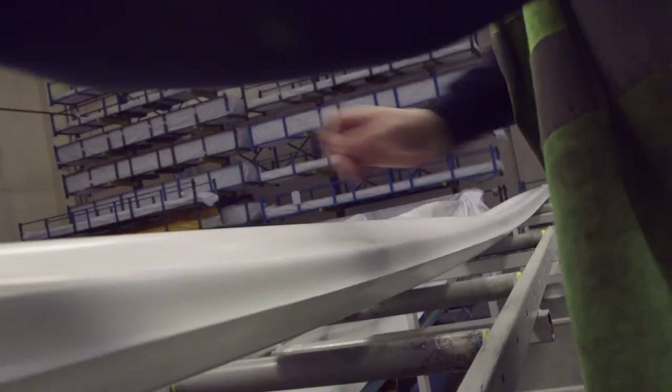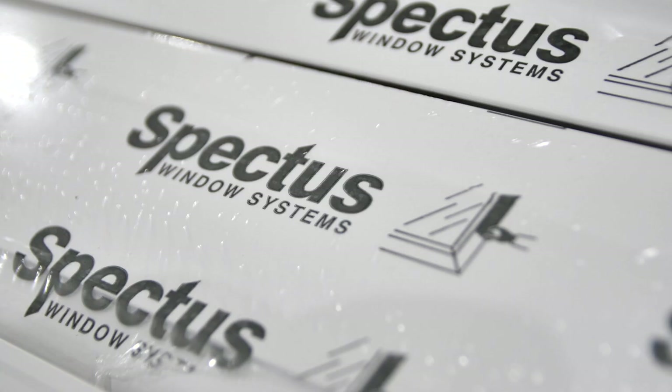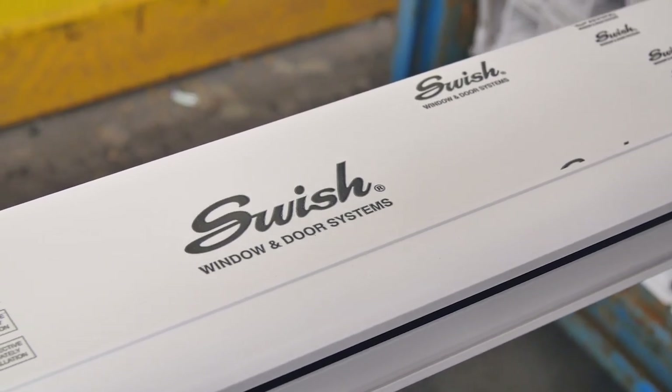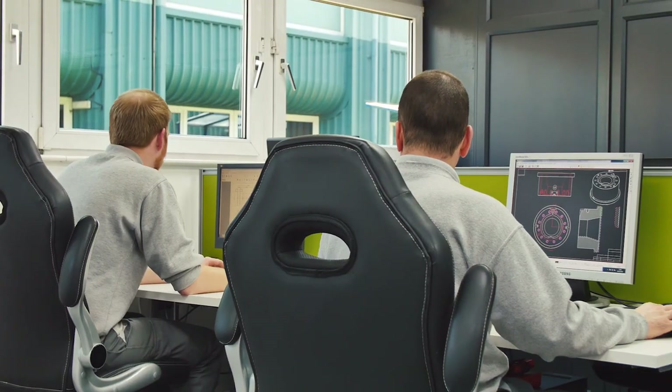We have a choice of market-leading window systems that give you more. In Profile 22, Spectus and Swish, you have some of the best known product brands in the sector and the ability to fabricate a complete range of products that give you unbeatable choice and versatility.